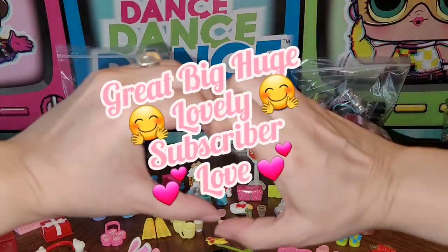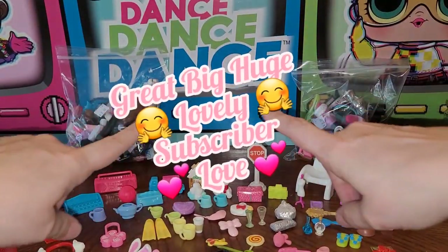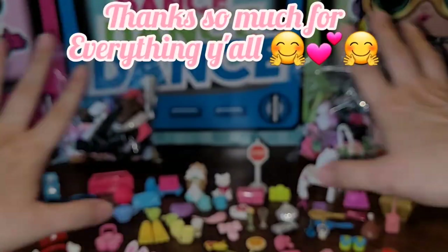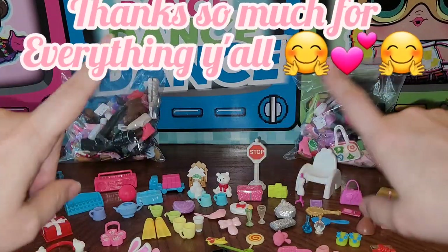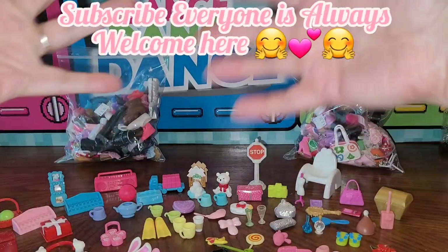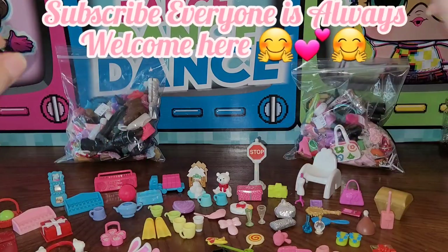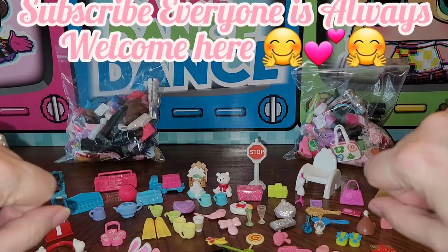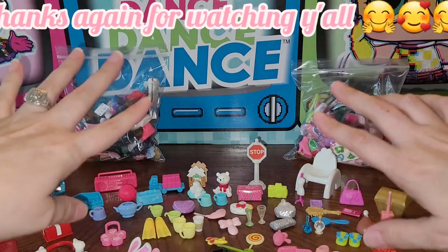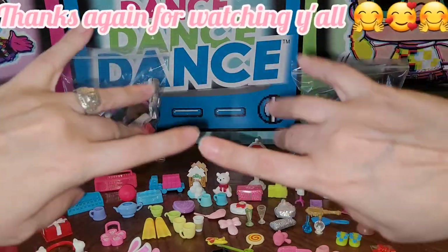Great big huge subscriber love to you all — you really are the best! Our great big dolly Barbie YouTube family is growing by the day and I love that. Thanks for being on this crazy journey with us! If you haven't subscribed yet, you totally should — I do everything in my power to have a great dolly day and share that with you. That's all for this giant haul of accessories and long video. I'm losing my voice, so it's time to go — bye y'all!